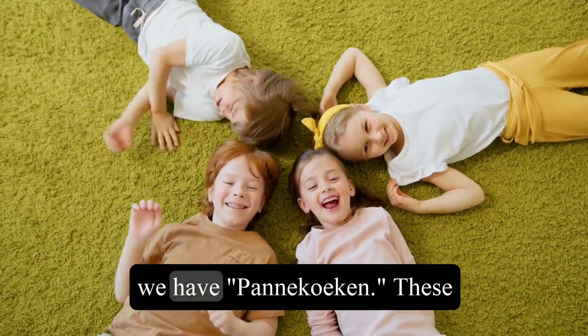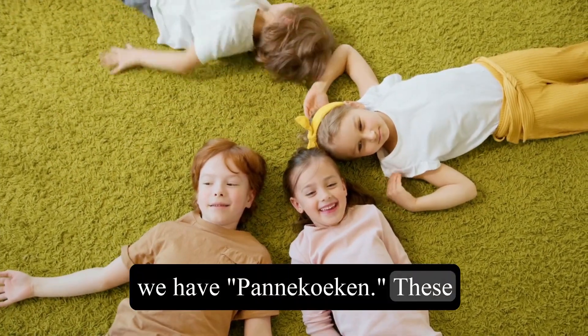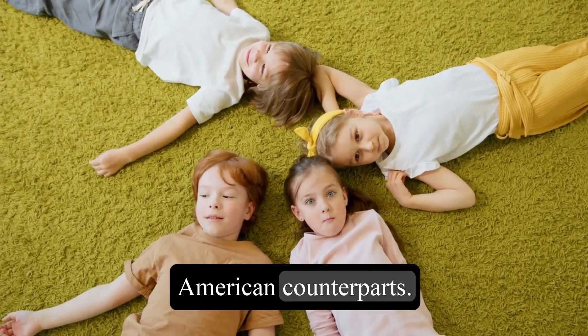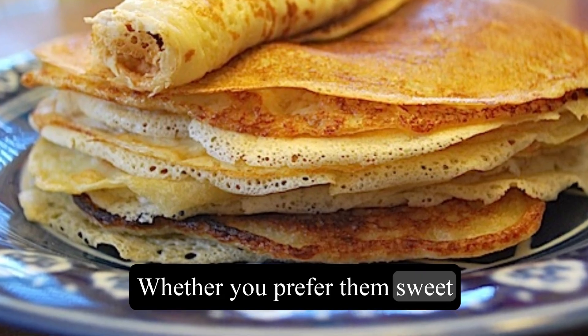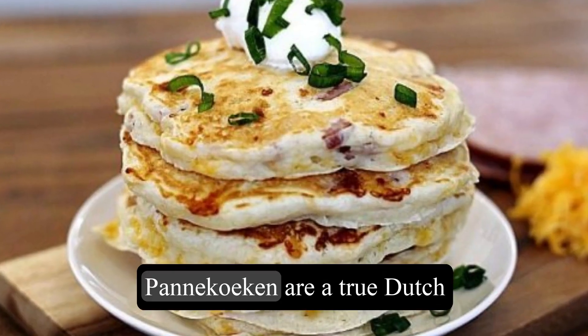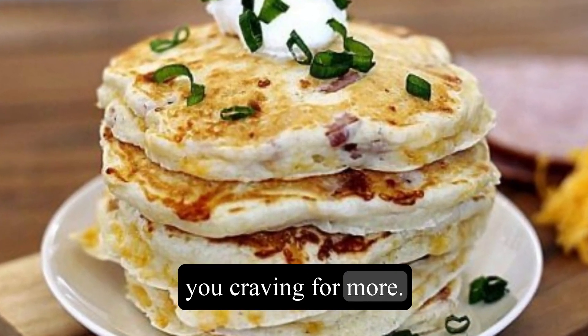Coming up next, we have Pannekoeken. These traditional Dutch pancakes are larger and thinner than their American counterparts. Whether you prefer them sweet with powdered sugar and syrup or savory with cheese and ham, Pannekoeken are a true Dutch comfort food that will leave you craving for more.